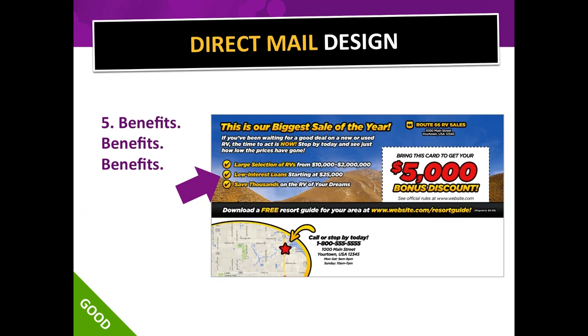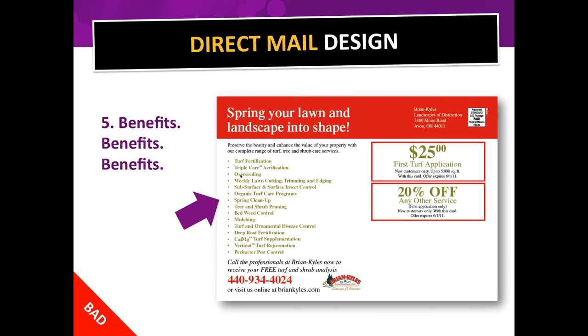These are all features, not benefits — 'turf fertilization,' 'triple core airification,' 'overseeding' — I don't even know what those mean. I can figure out 'bed weed control' means you'll control my weeds, and that's a benefit. You need to turn features into benefits, and it's not even easy for professional copywriters. Sit down with your team, list all your features, and have everyone come up with the benefit of each one.